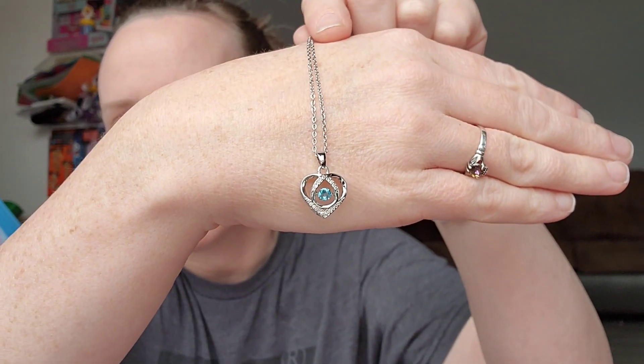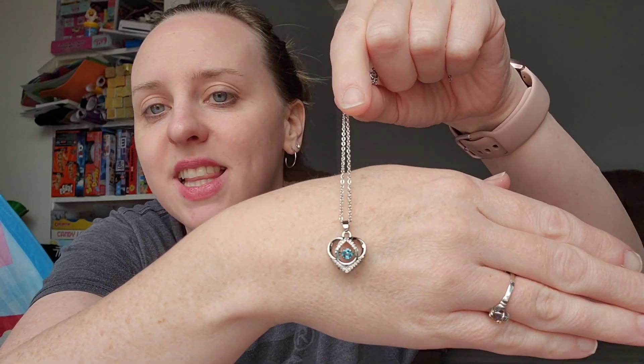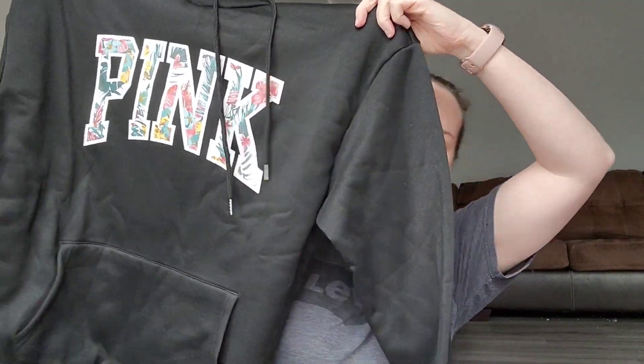The last two things I don't know the prices on because I actually won them playing a game where you invite new users — all my family downloaded the app so I could win. The first was this necklace with a pretty blue stone that kind of moves. I didn't think I was going to win any of these games. The second was this black hoodie that says 'Pink' — I haven't worn it yet but it's super soft on the inside.